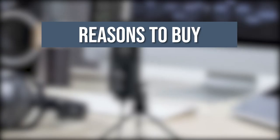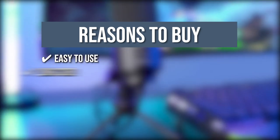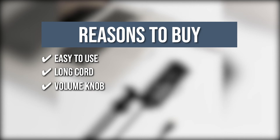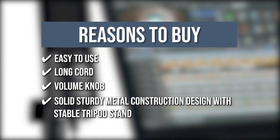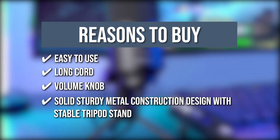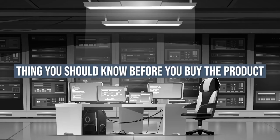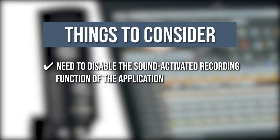The team recommends its purchase based on the following. Easy to Use: Simply plug it into your computer's USB port with the included USB cable, calibrate it with your operating system, and you are ready to record. Long Cord: The provided cord is long enough to keep on your desk and away from extra noise. Volume Knob: The microphone has a volume knob that allows you to change the volume to suit your needs, ensuring excellent recording quality. Solid Sturdy Metal Construction with Stable Tripod Stand: It has a solid sturdy metal construction design with a stable tripod stand, convenient for voiceovers or live streams. Keeping all that in mind, you need to disable the sound-activated recording function of the application if you don't want your recording volume to decrease or jump around.